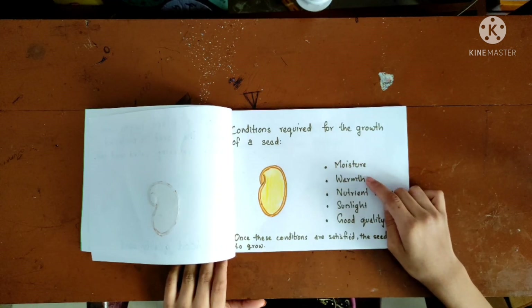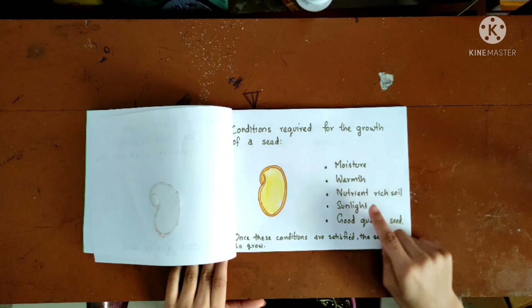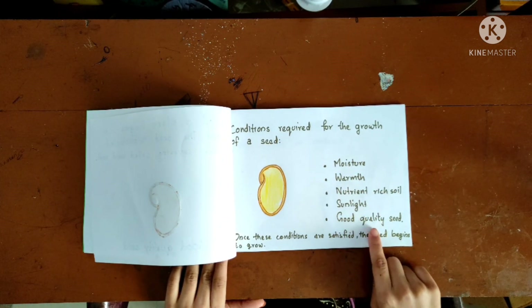The conditions required for the growth of a seed are: moisture, warmth, nutrient-rich soil, sunlight, and a good quality seed.